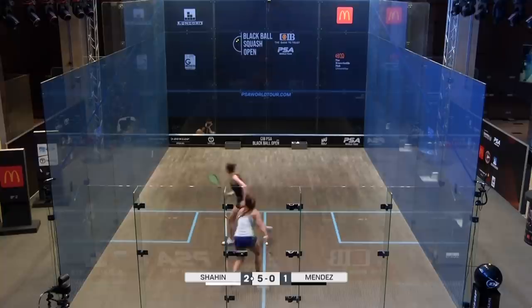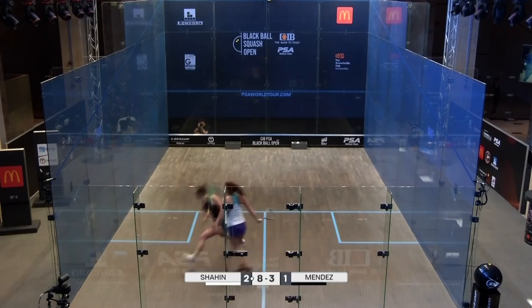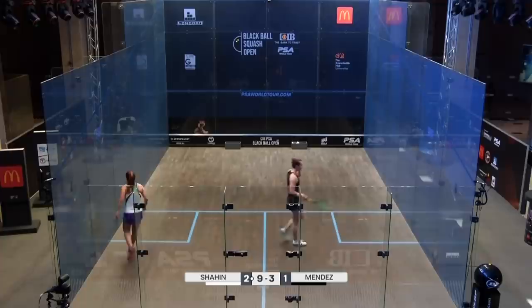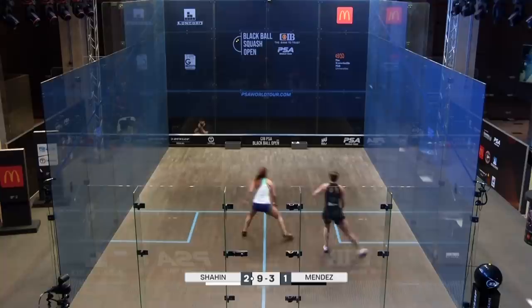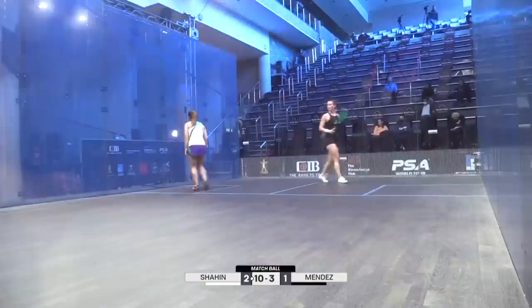She's got to get a point on the board. More control there from Mendes. That was ferocious — very effective. Just harder and lower. It's a good court for a fast front wall, but Shaheen in overdrive.